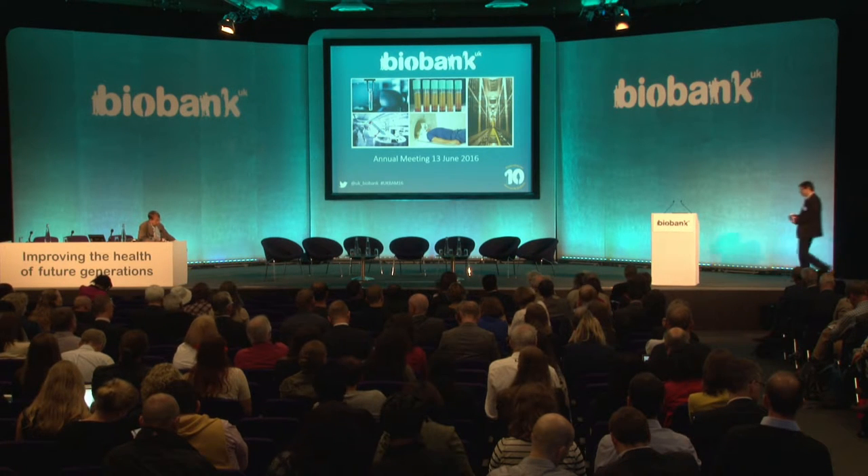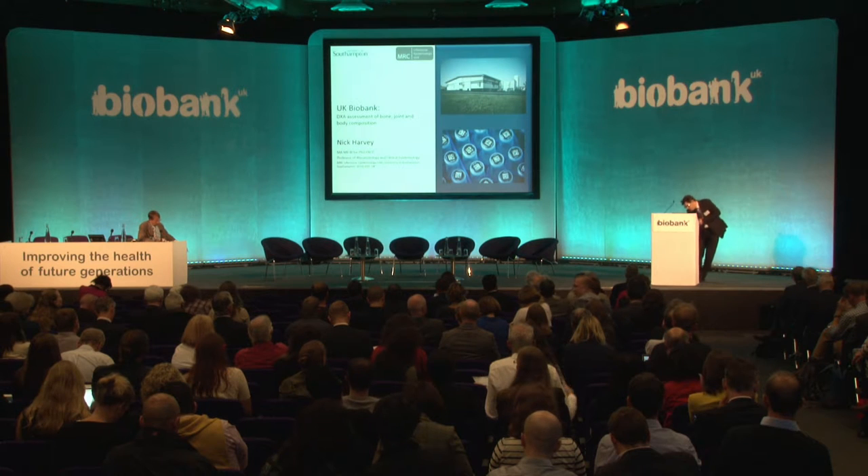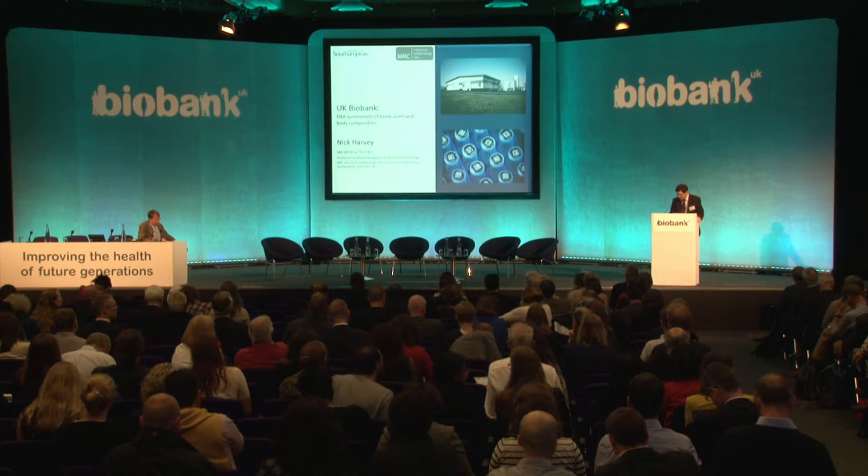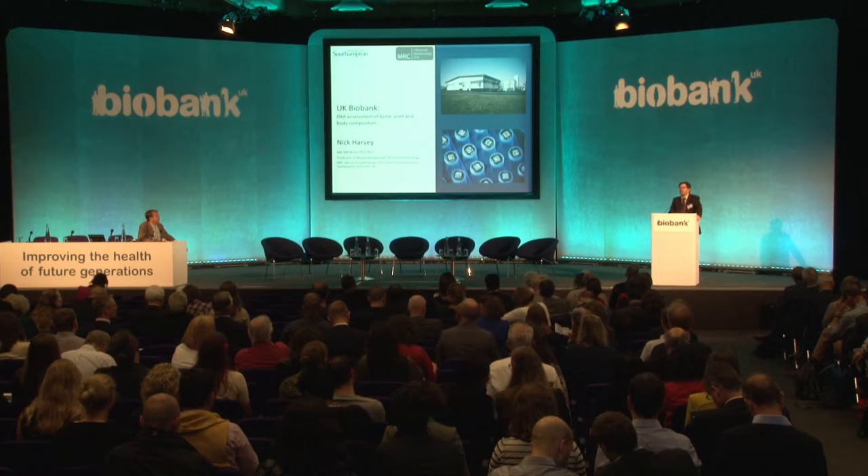Nick Harvey from Southampton, who has led a group that put together the protocol for the DEXA imaging, will talk about that protocol and its value.